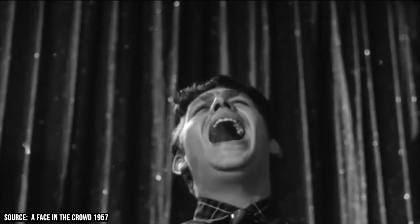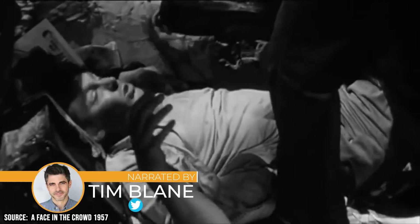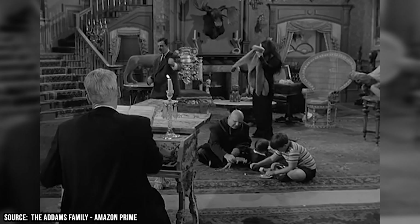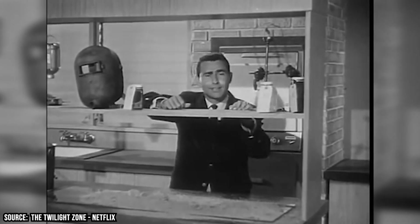If you take a microscope to your favorite classic TV program, you'll start discovering all sorts of captivating details and trivia that your average fan is never going to pick up on. From nifty little Easter eggs, eerily familiar set designs, production flubs, and obscure historical references, there are a ton of fun facts you can uncover if you know what you're looking for and how to find them.